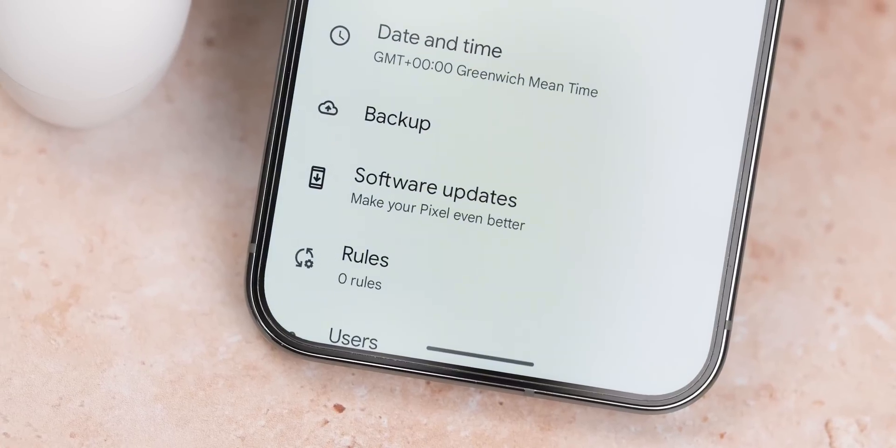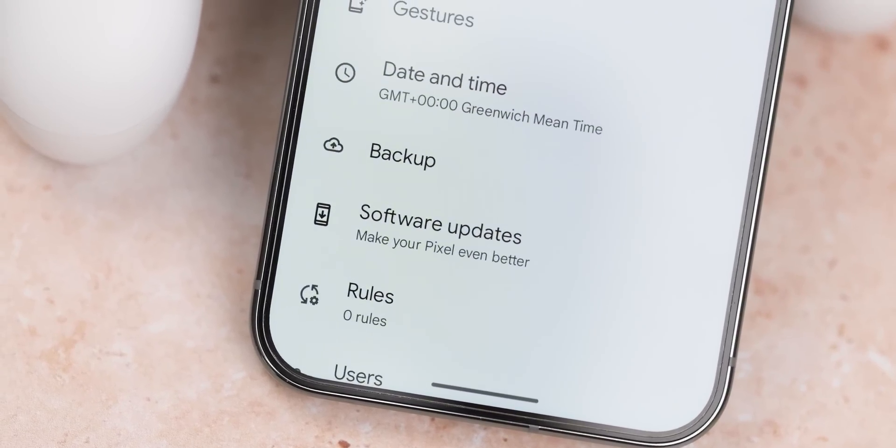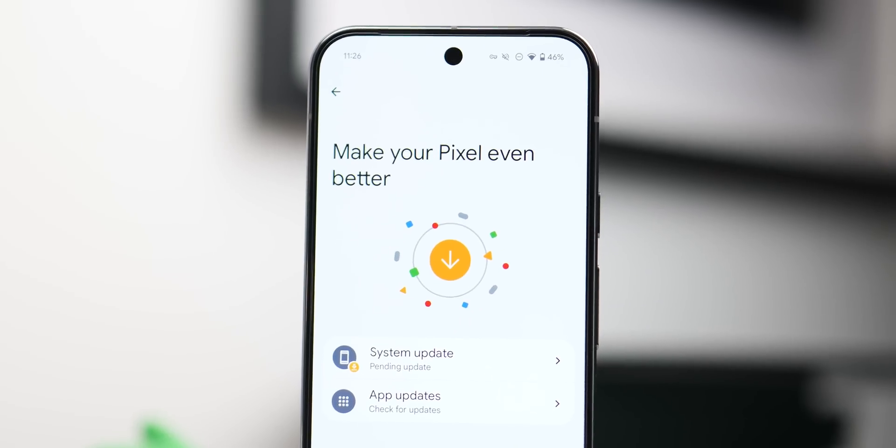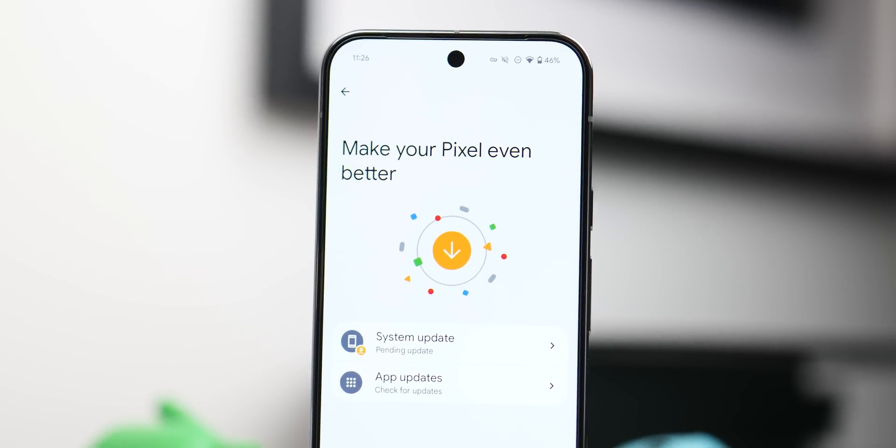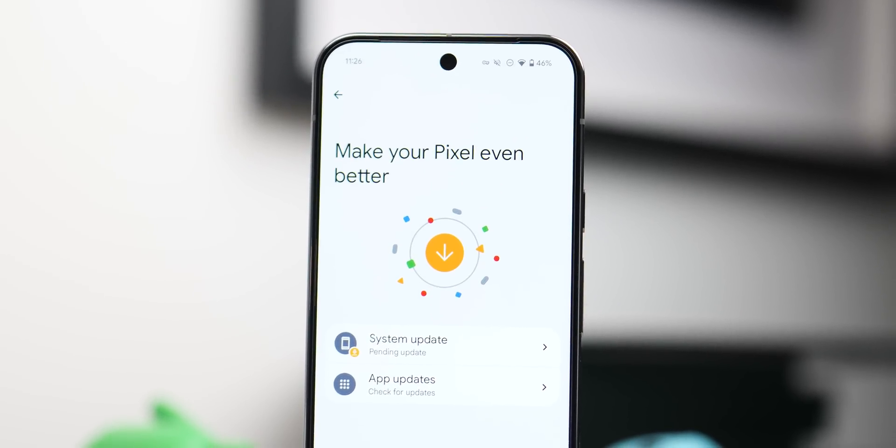So what are we, a day later than expected? I do think Google seems to be all over the place with updates nowadays. I thought it was almost an unwritten rule that the first Monday of the month was Pixel or Security Patch Day, but it's late — doesn't matter, we're still getting it. The February patch is rolling out right now.